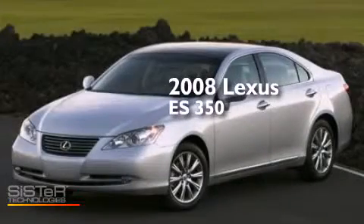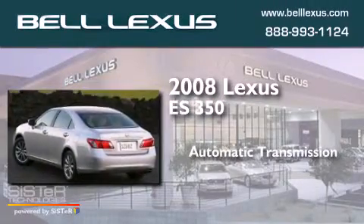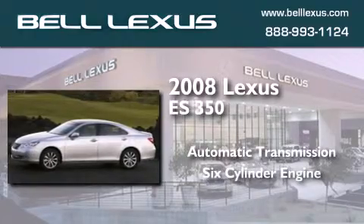This is a certified pre-owned 2008 Lexus ES350. This four-door sedan has an automatic transmission and a six-cylinder engine.